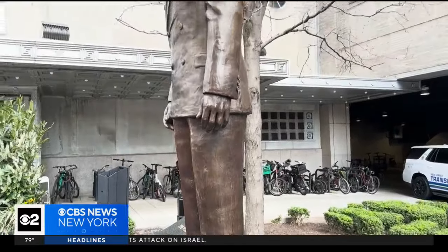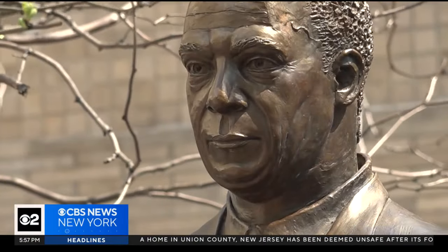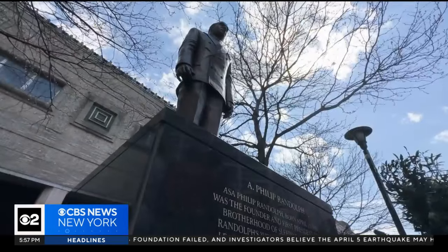It's one of only three statues of A. Philip Randolph in the United States. His legacy now etched into history in Newark. If he was alive, I think he would be really pleased with it — a symbol to remember, standing tall for generations to come.